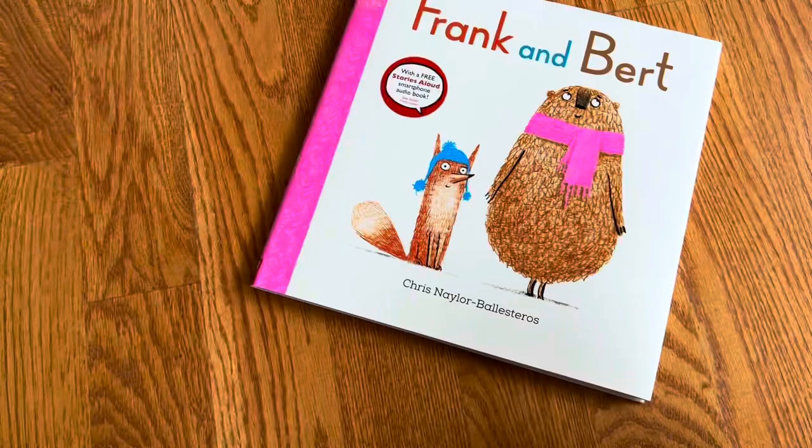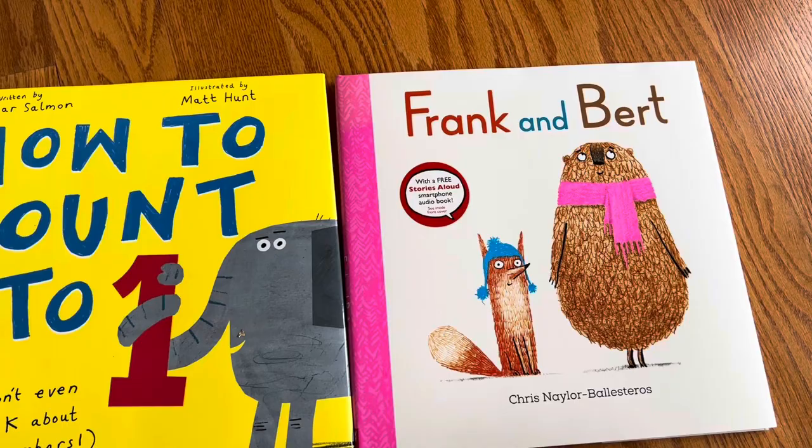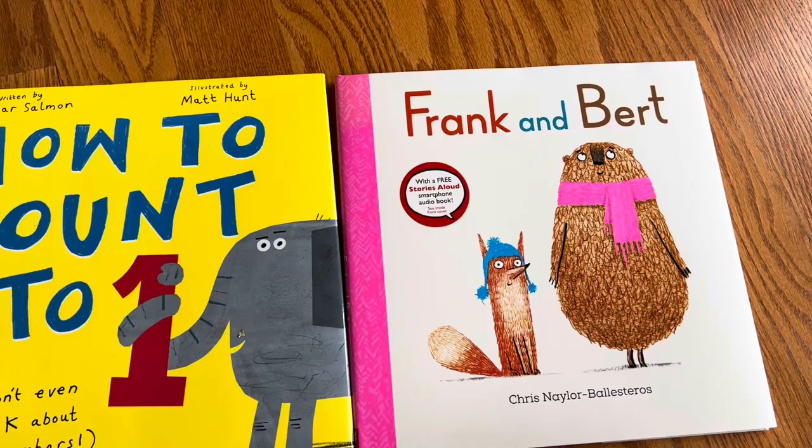It actually pairs really nicely with Nosy Crow's other book, How to Count to One, which is a cheeky, humorous counting book as well that kind of sneakily has counting to 100. I would pair them together because they're both funny and they both teach kids how to count to 100.